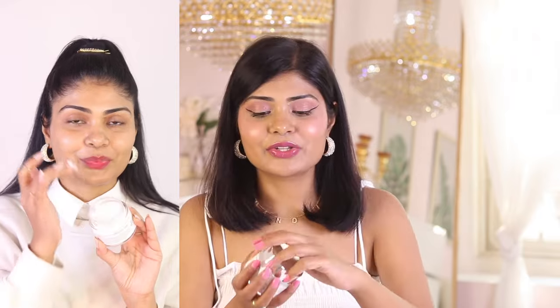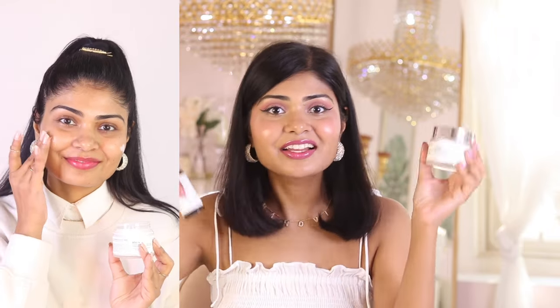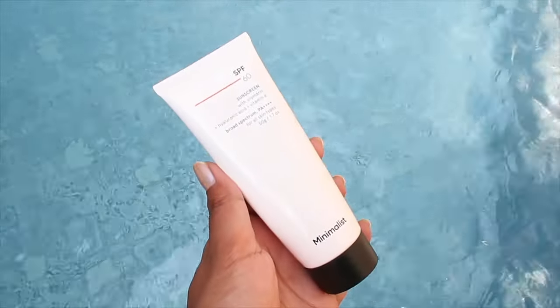Lastly, because of tanning your skin loses its glow, so to add that glow back I recommend using a Vitamin E moisturizer alongside your Vitamin C serums. I highly recommend Claire's Freshly Juiced Vitamin E Mask. When I came back from my Goa trip, I paired my Vitamin C serum with this Vitamin E mask because my skin had lost its glow. I used it for three to four days continuously and the glow was literally back — it was glowing just as it used to. That's why I specifically wanted to recommend this to you guys.